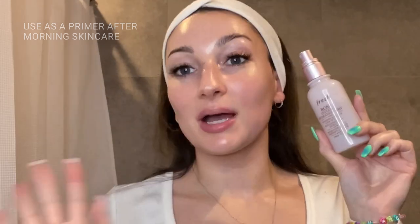After I finish my morning skincare, I like to use the mist as a primer. My skin instantly feels hydrated and soft and is radiant and ready for makeup.